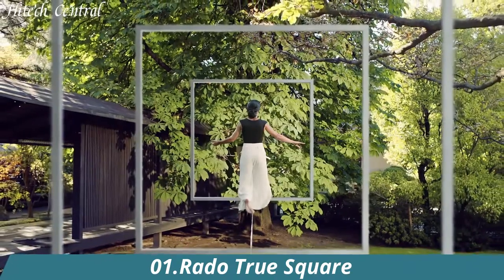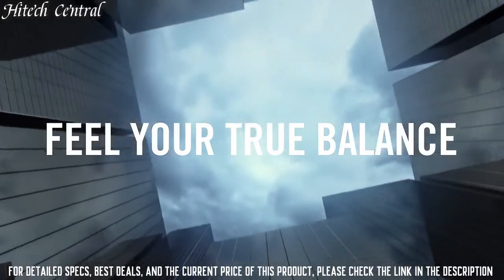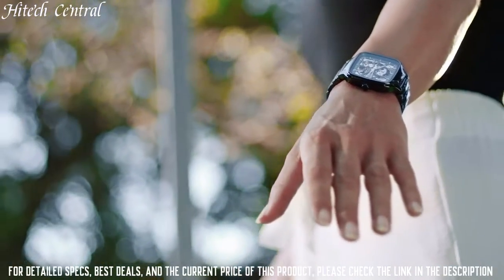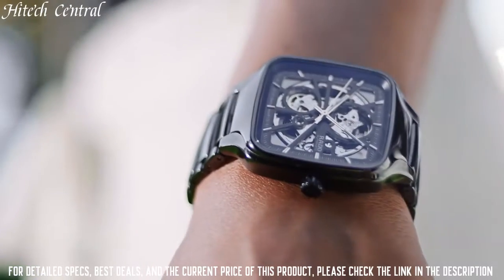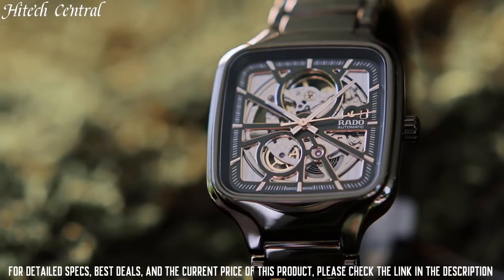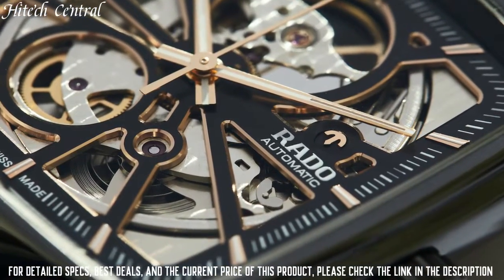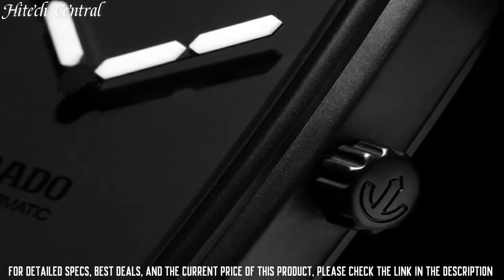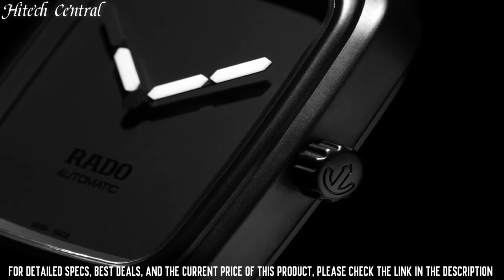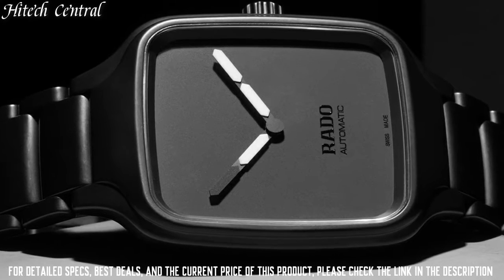Number 1: Rado True Square. Dial type: analog. Luminescent hands, automatic movement with an 80-hour power reserve, scratch-resistant sapphire crystal, transparent case back, square case shape, case size 38mm, case thickness 9.7mm, fold-over clasp with a push-button release, water-resistant at 50m.